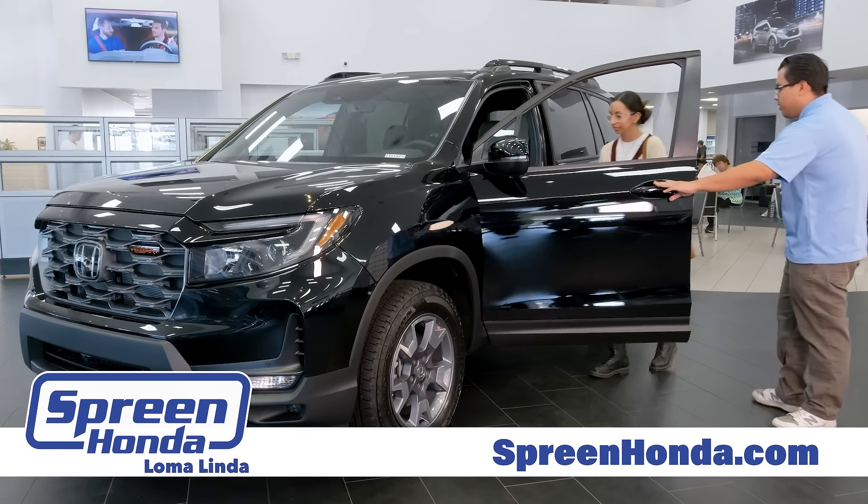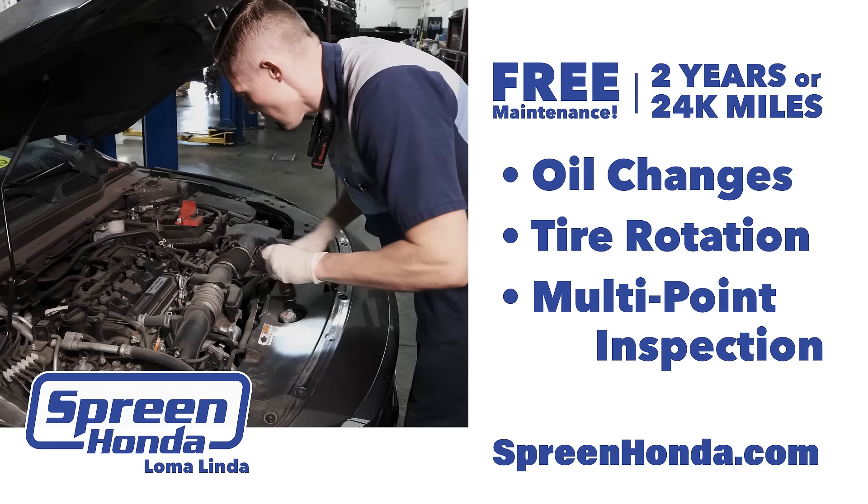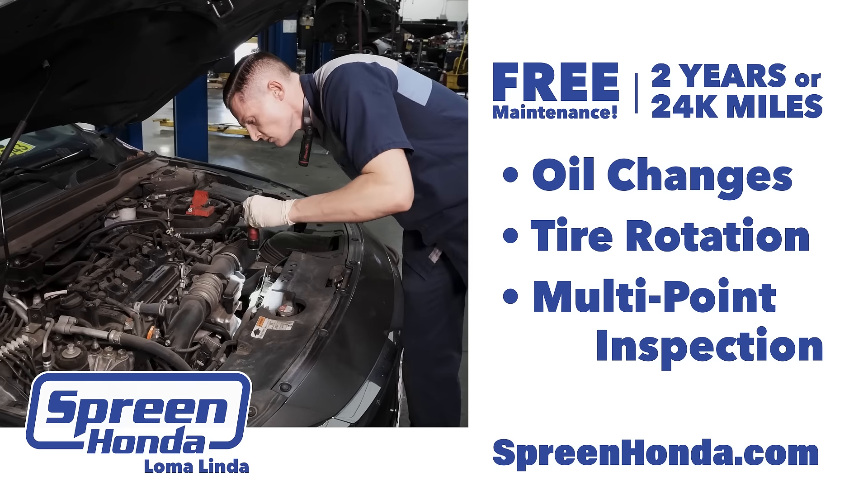And when you buy from Spring Honda Loma Linda, you get Honda Service Pass. That's complimentary oil changes, tire rotations, and multi-point inspections for two years or 24,000 miles.